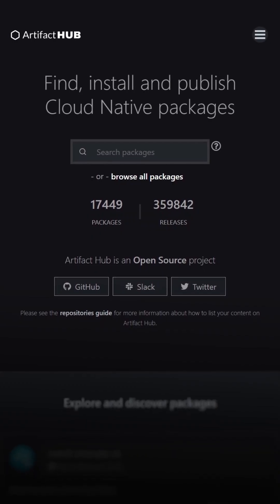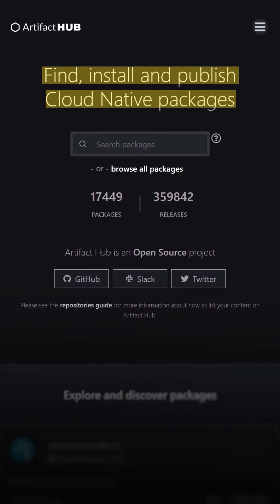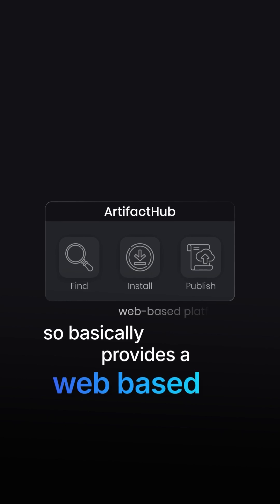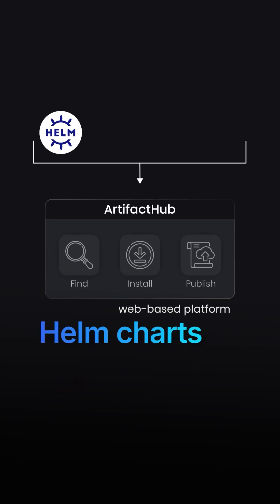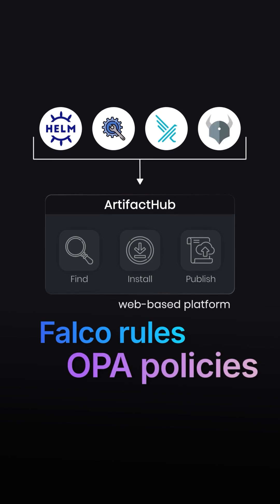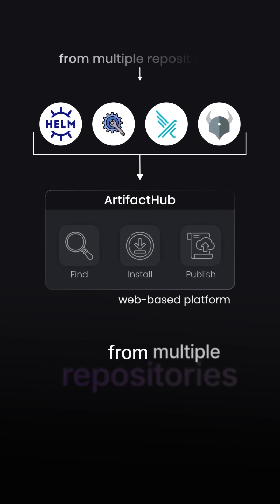Artifact Hub serves as a centralized hub for discovering, exploring, and installing Cloud Native packages and artifacts. It basically provides a web-based platform for finding things like Helm charts, operators, FALCO rules, OPA policies, and other Cloud Native resources and artifacts from multiple repositories.